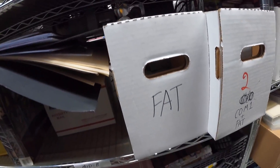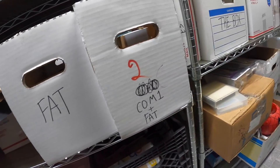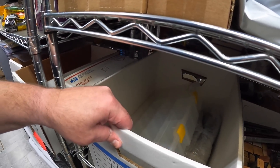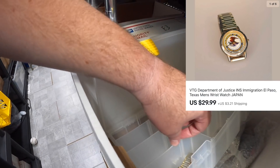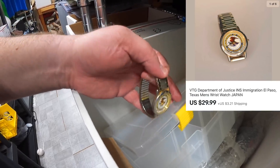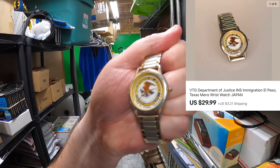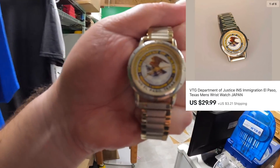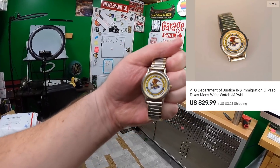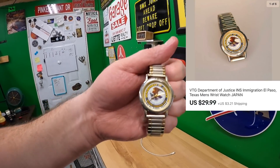Don't worry — I only have about 2,000 more pieces of makeup to ship. I had one more order to pull tonight. I checked the other store — thank goodness, because I had something that sold there. It's this watch in a Plano case. It's a Department of Justice INS El Paso, Texas watch — you can see it's running. This watch sold for $29.99 plus shipping.